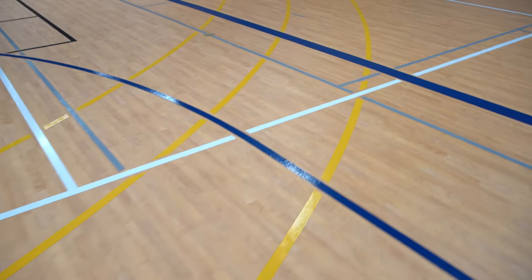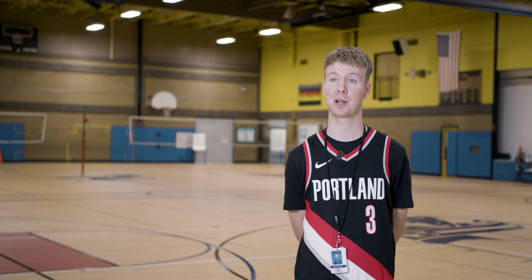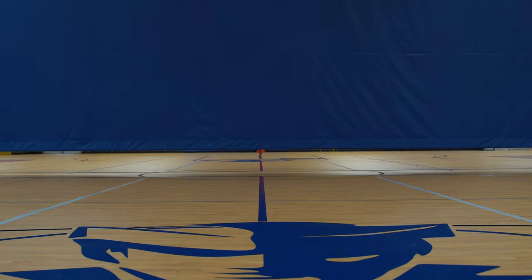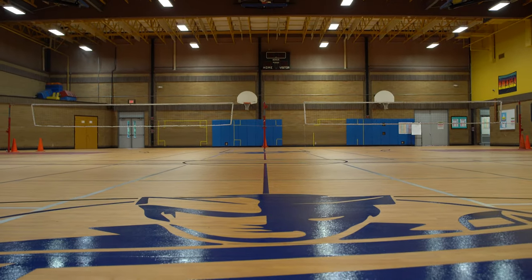I noticed, too, less injuries on this particular floor, less complaints about skinned knees and stuff like that, so we're seeing lower levels of issues with injuries. This school has been here for over 40 years, and even some of our parents or previous students when they've come in to see the floor, there's just a big exclamation of like, wow, this looks so good. It looks great with the game lines and our logos, and there's just a lot of pride in our floor.